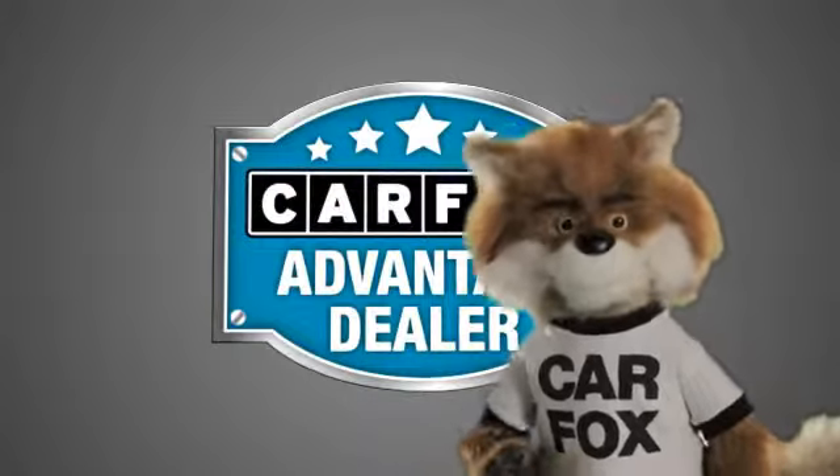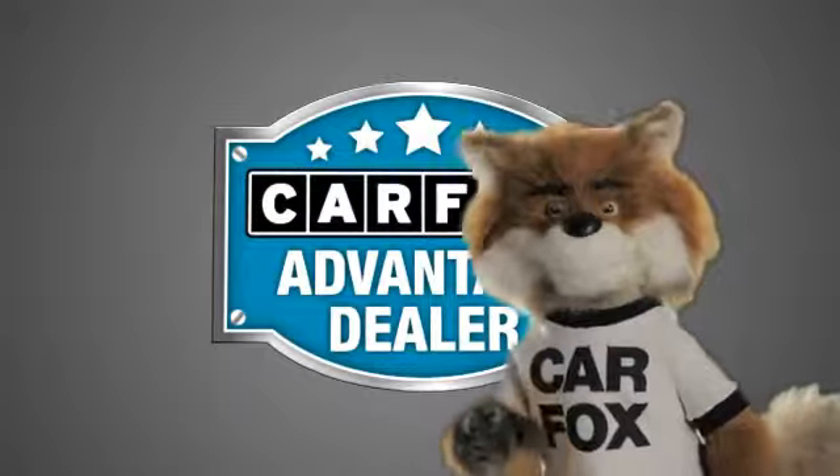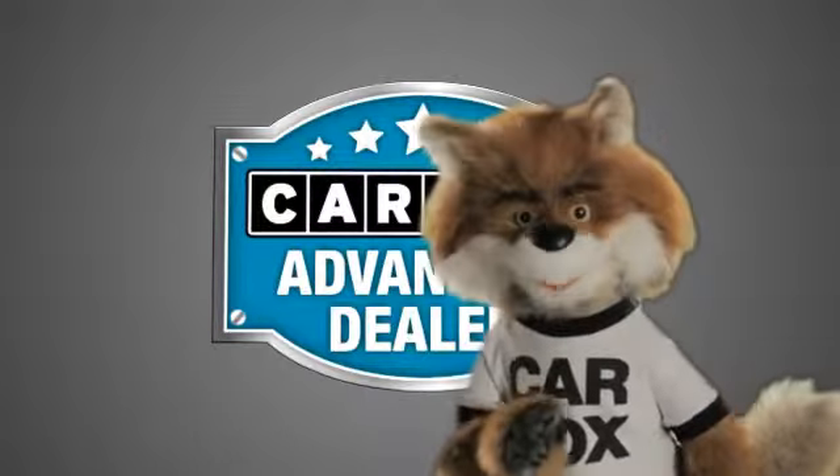Just say 'show me the Carfax' at Jaguar Land Rover Anaheim Hills, a Carfax Advantage dealer.